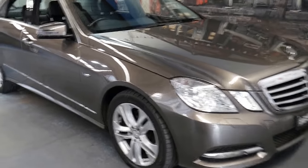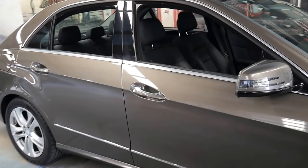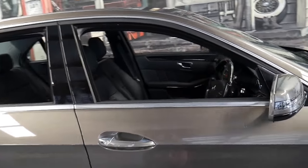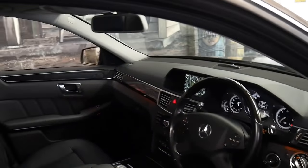Welcome to the Old Timer Centre. My name is Philip Tarrant and I'm going to be talking to you today about this 2012 Mercedes E250 CDI.